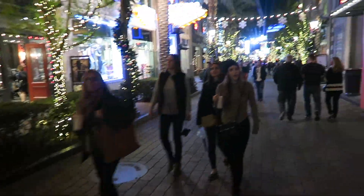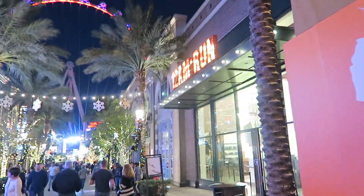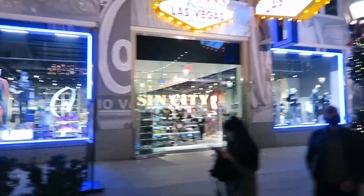Christmas lights, and you can see over here is 12 a.m. Run — it's a clothing store. The left side is another gift shop if you want.